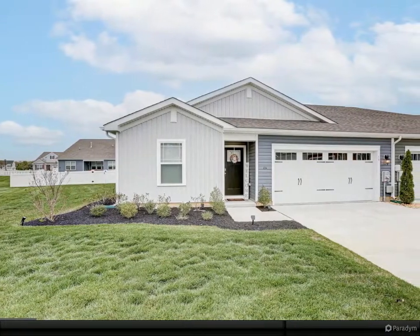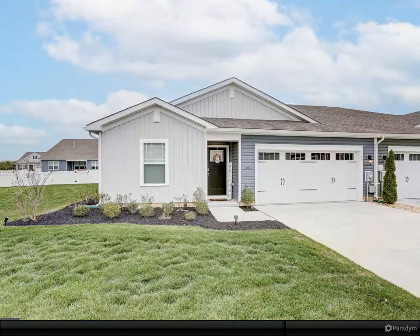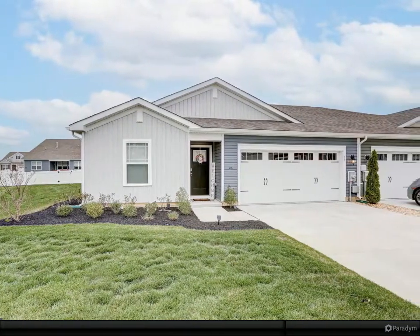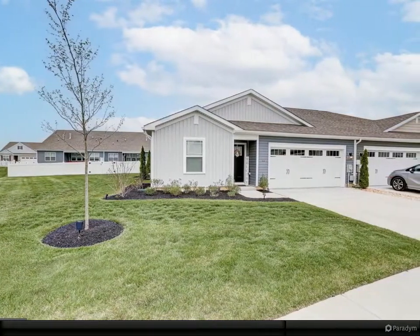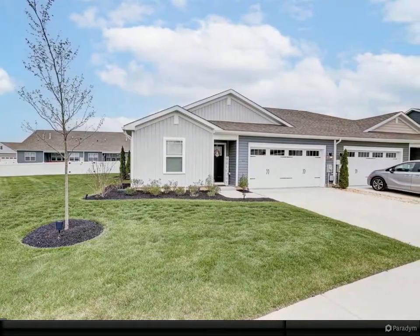Welcome to 19 Panama Street in Bergamot Woods, Smyrna. Darn near new home — all you need to do is put your things away. Ranch living at its finest with a two-car garage and large, private backyard.